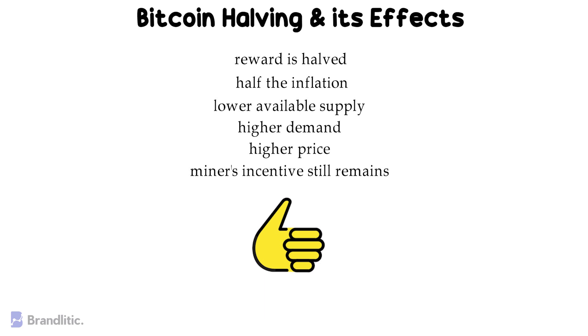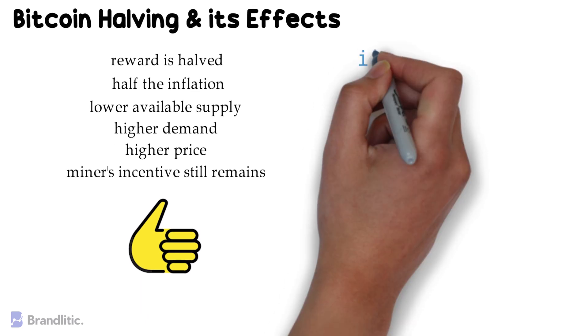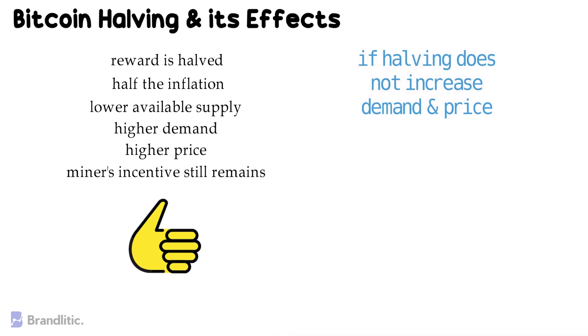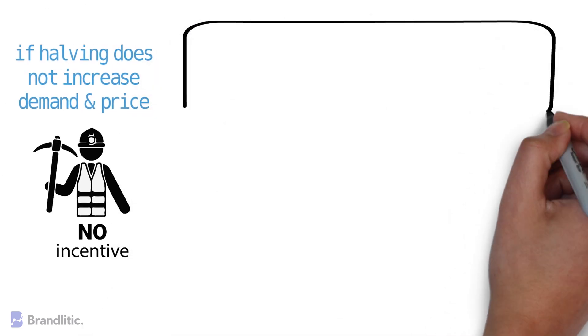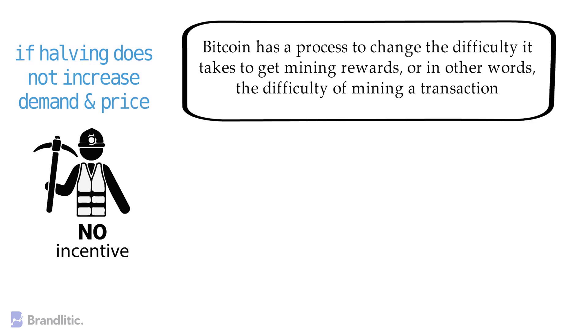But it's not all. If a halving does not increase demand and price, then miners would have no incentive. The rewards for completing transactions would be smaller, and the value of Bitcoin would not be big enough in return. To prevent this, Bitcoin has a process to change the difficulty it takes to get mining rewards — in other words, the difficulty of mining a transaction.